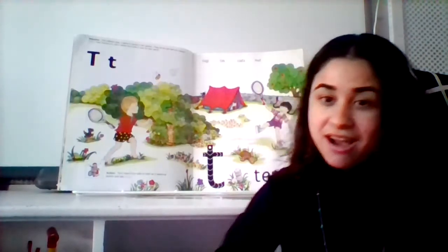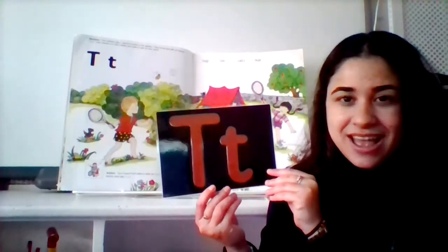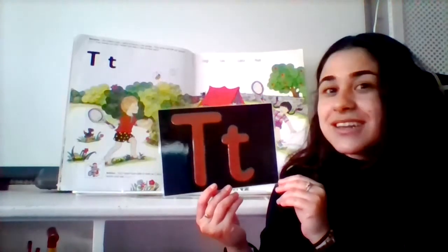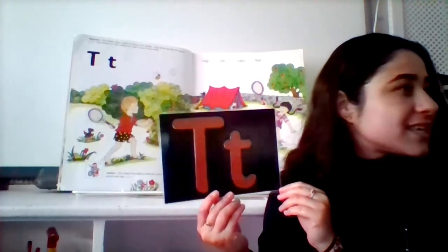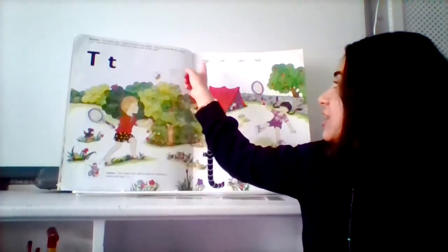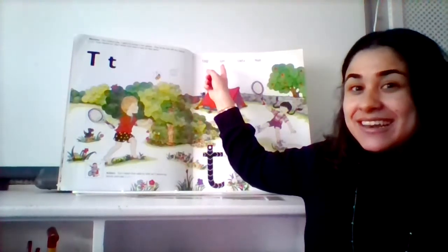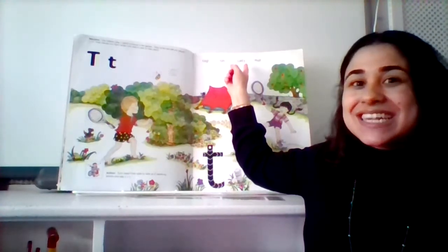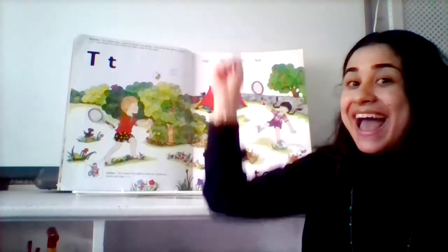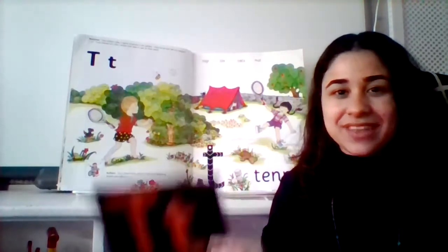Now I think our new sound makes the t sound, and the action goes like this. Try it with me: tt, tt, tt — for top, or tin, or cats, or nut, and tennis. Tt, tt, tt.